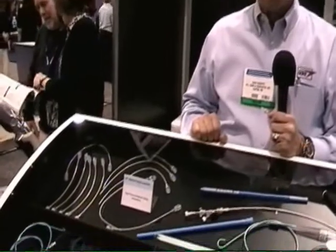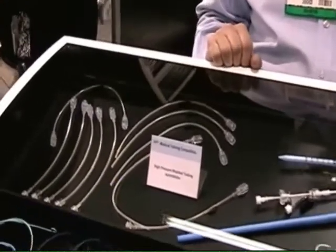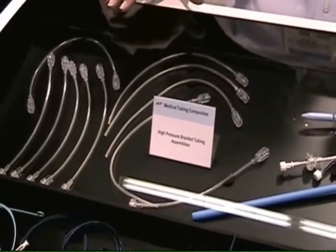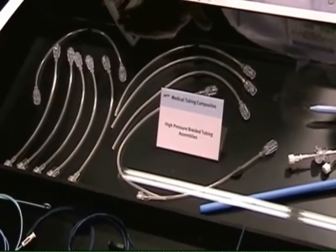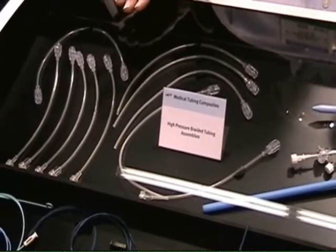This is Dave Roberts with WL Gore Field Sales, and I'm in the Wall, New Jersey plant. The main products of the New Jersey location are high pressure braided tubing, which is a polyurethane-based braided tubing with 1,200 PSI continuous capability with a burst strength of 1,800 PSI.